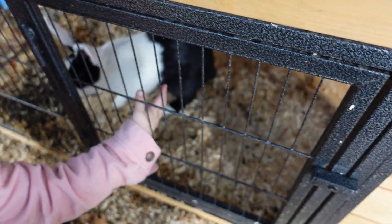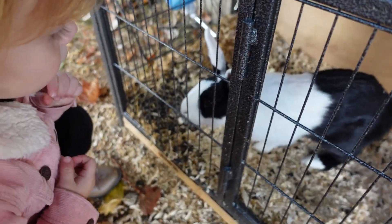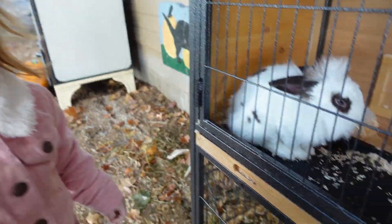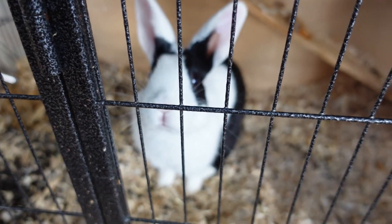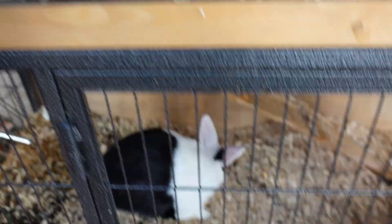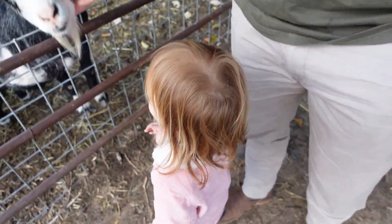Oh, I don't know if he bites — isn't he so cute? Oh my gosh, he's looking at you, Kinsley! Say hi — is that a bunny? Yeah! Hi little bunny. There's two of them.